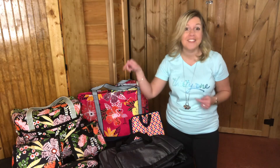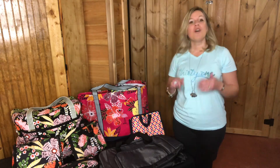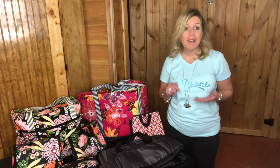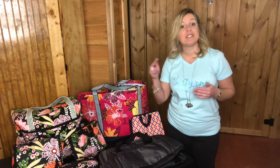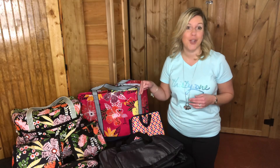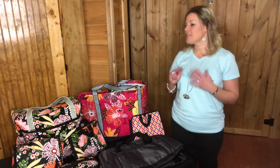For every $35 that you spend in March, you can get one of these items for half price. So if you spend $70 at full price, you can get two of the items I'm about to show you for half price.